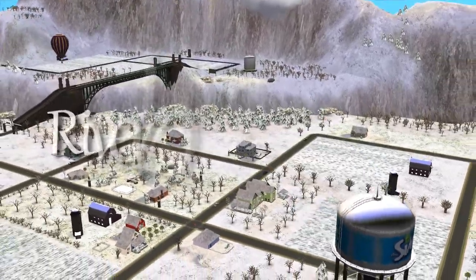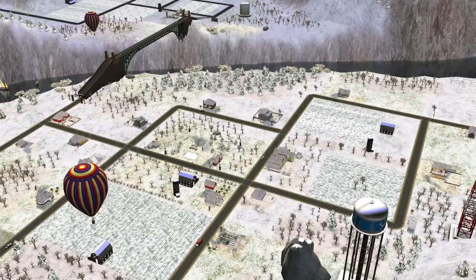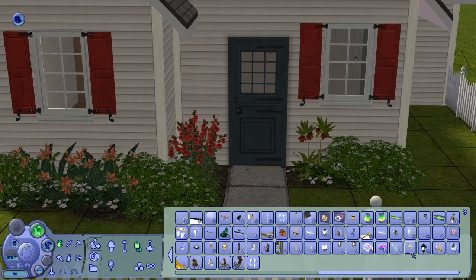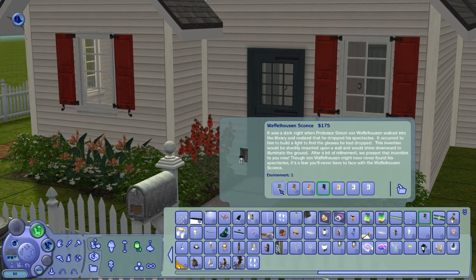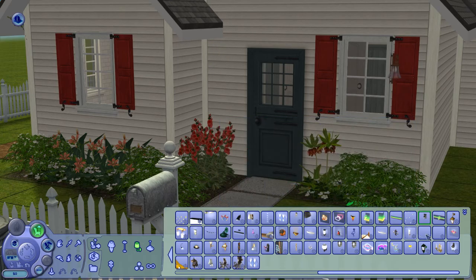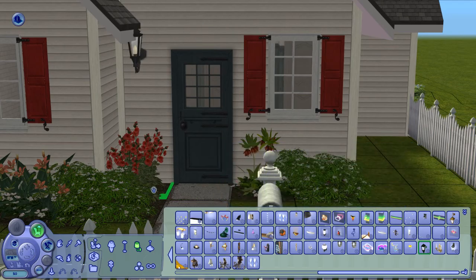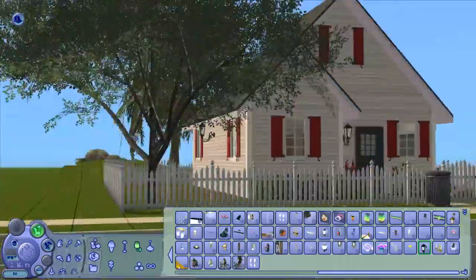Hey everyone, welcome to the second part of 115 Ribbon Road. This time I'm going to do half of the interior because I'm slow. I still have a cold so I'm very snotty — I'm so sorry, I just can't help it. I'll try to do that as little as possible, but sometimes you just gotta.